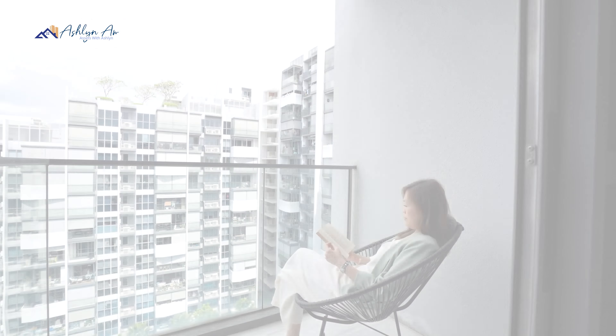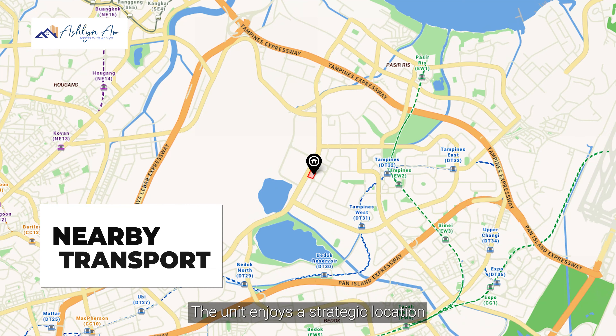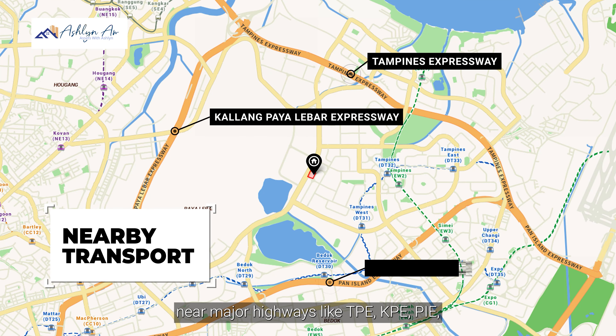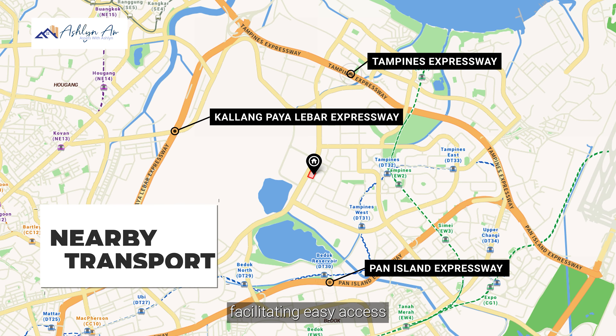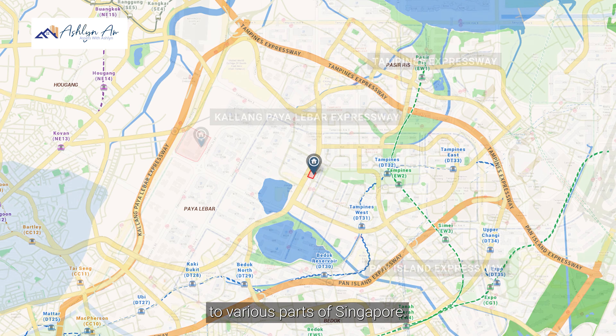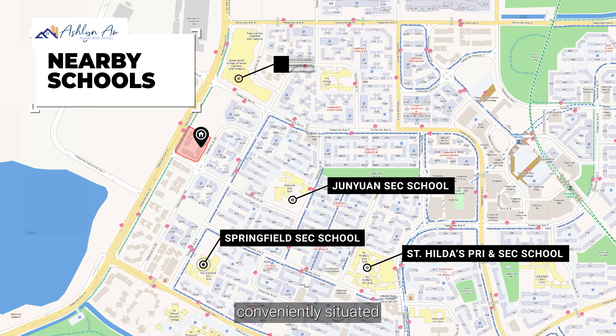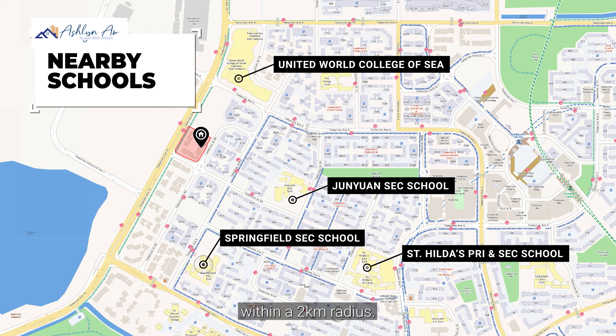Alps Residence boasts full condominium facilities with numerous amenities including barbecue pits, a clubhouse, a lap pool, and much more. The unit enjoys a strategic location near major highways like TPE, KPE, and PIE, facilitating easy access to various parts of Singapore. For parents with school-age children, there are several renowned schools conveniently situated within a 2km radius.